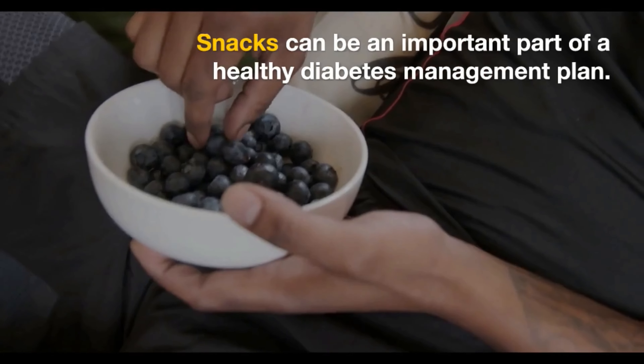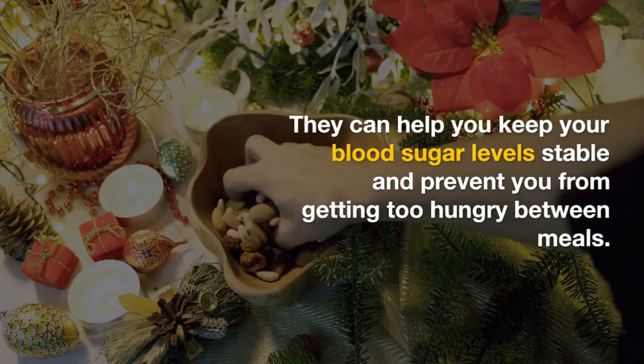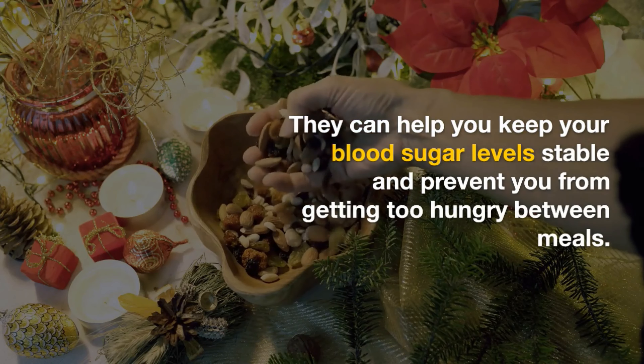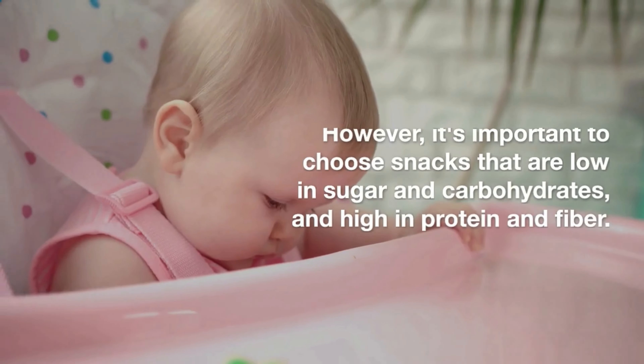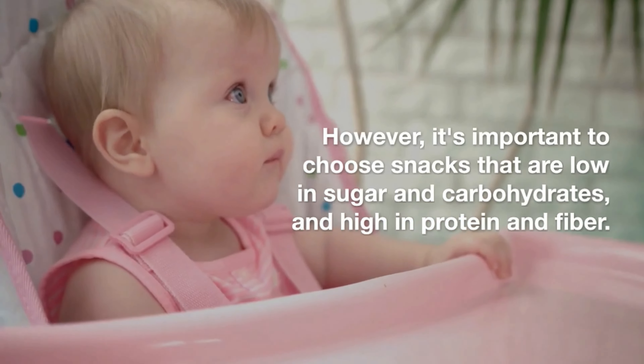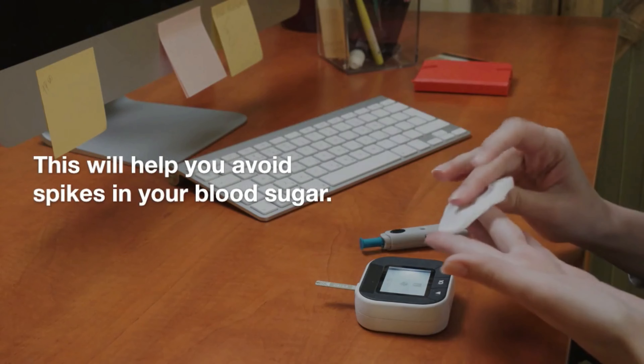Snacks can be an important part of a healthy diabetes management plan. They can help you keep your blood sugar level stable and prevent you from getting too hungry between meals. However, it's important to choose snacks that are low in sugar and carbohydrates and high in protein and fiber. This will help you avoid spikes in your blood sugar.